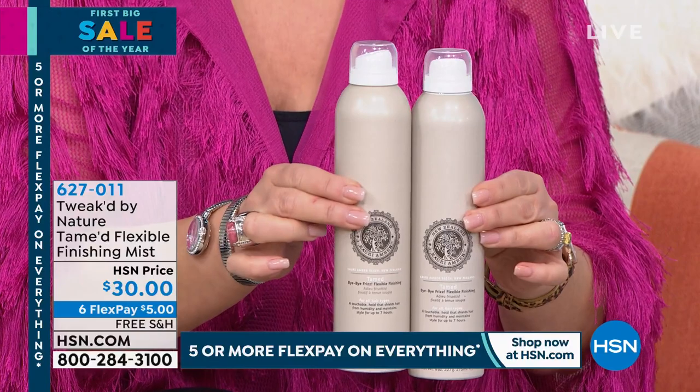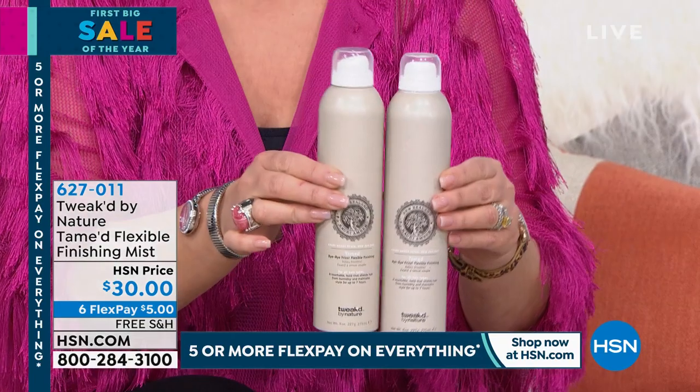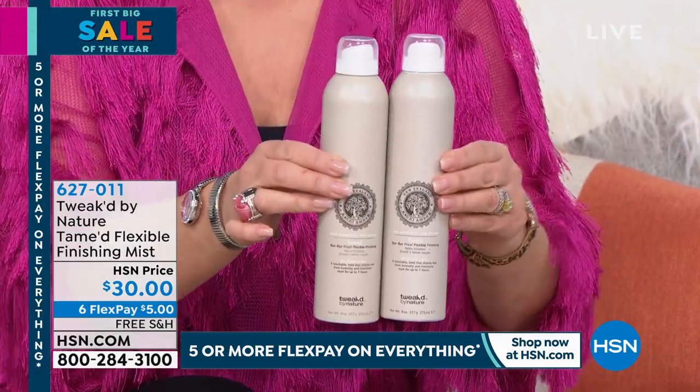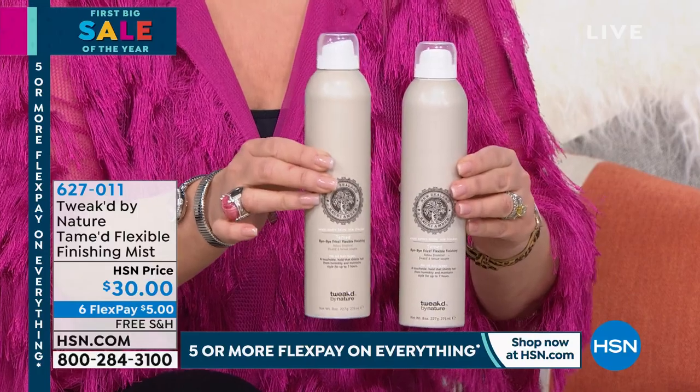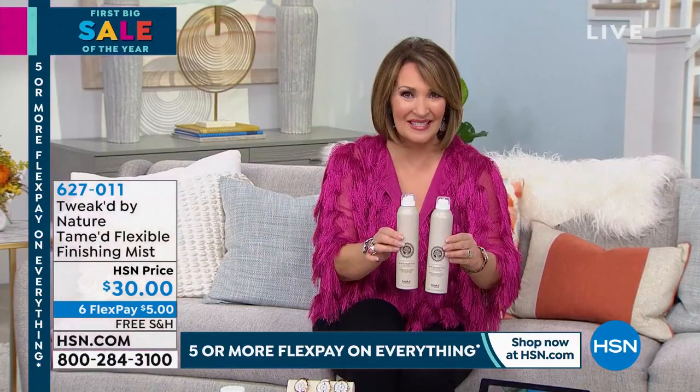On HSN.com we sell one for $30 — you're getting two! Two of my favorite hairspray coming up tonight. Stay tuned, everybody, we'll be getting more details on that one.